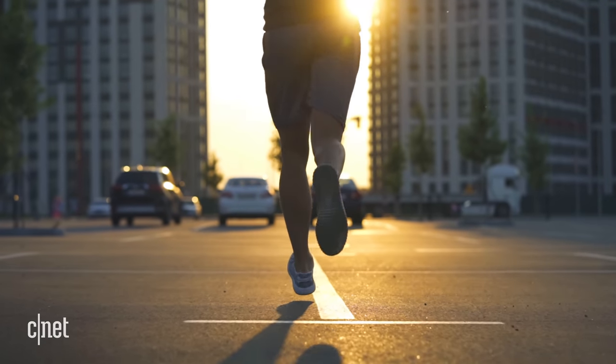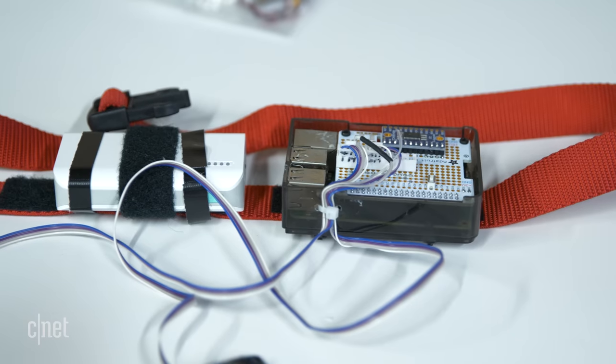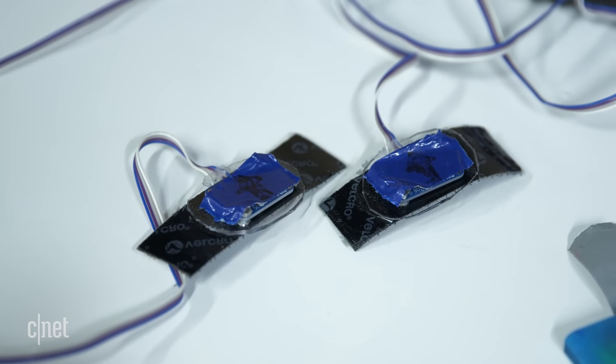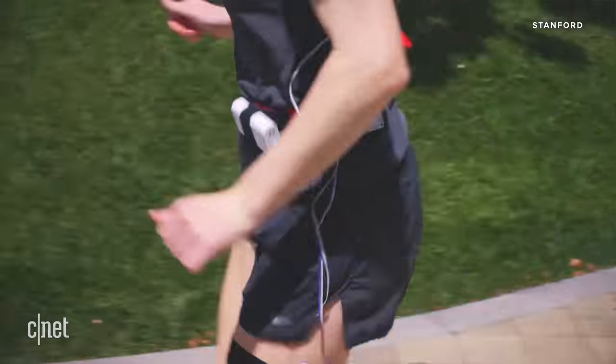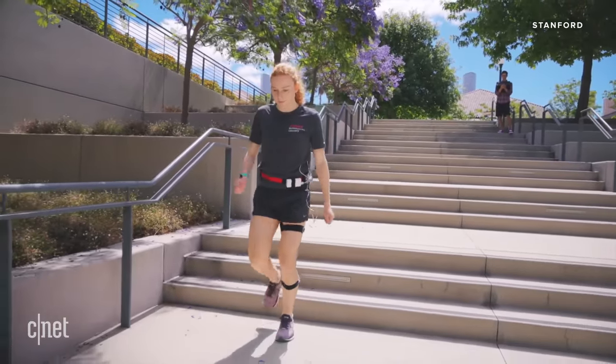There are plenty of reasons why people want to track calorie burn, but a big one is helping to manage your weight. This is Patrick Slate, a graduate student at Stanford. He's showing me his new wearable with two sensors worn on the upper and lower part of the leg, where most of your energy is used during exercises like walking, running, stair climbing, and cycling.